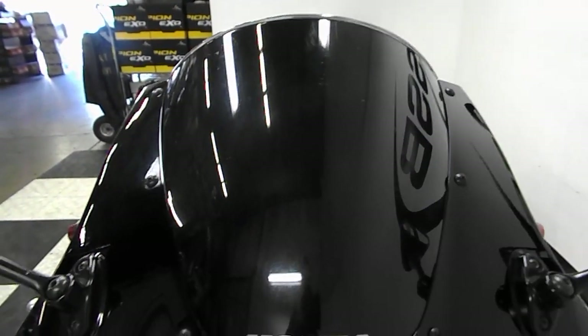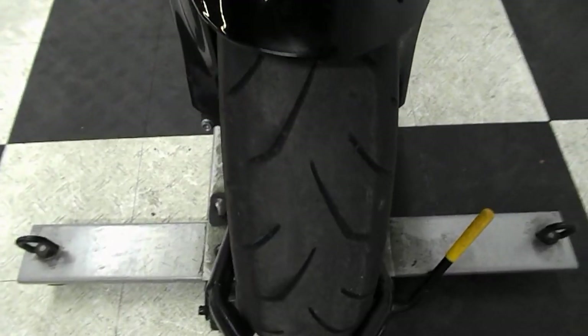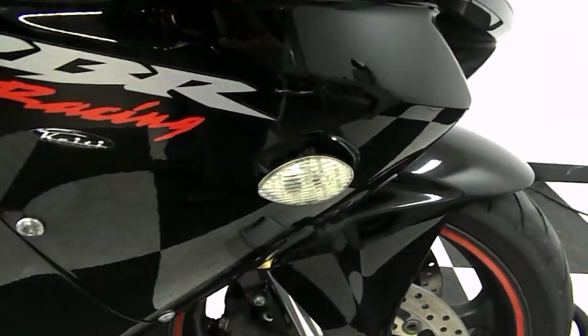The bike comes with a tinted windscreen. It will have a new front tire on it. It comes with flush mount front indicators.